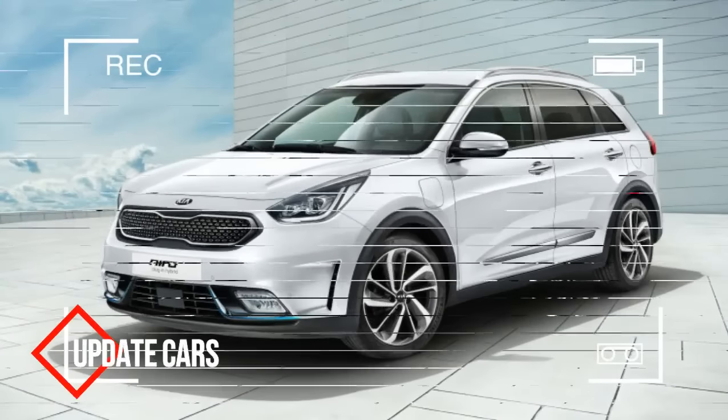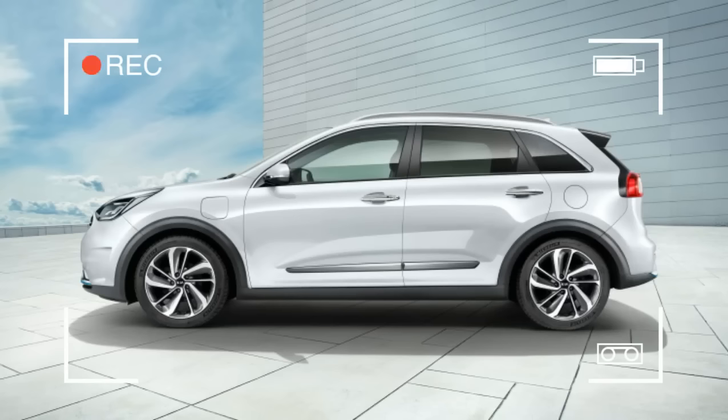A new battery and some minor styling tweaks distinguish this Niro from the current model. The important part is in the back of the little crossover: the standard Niro's 1.56 kWh battery is replaced with a much higher capacity 8.9 kWh battery.